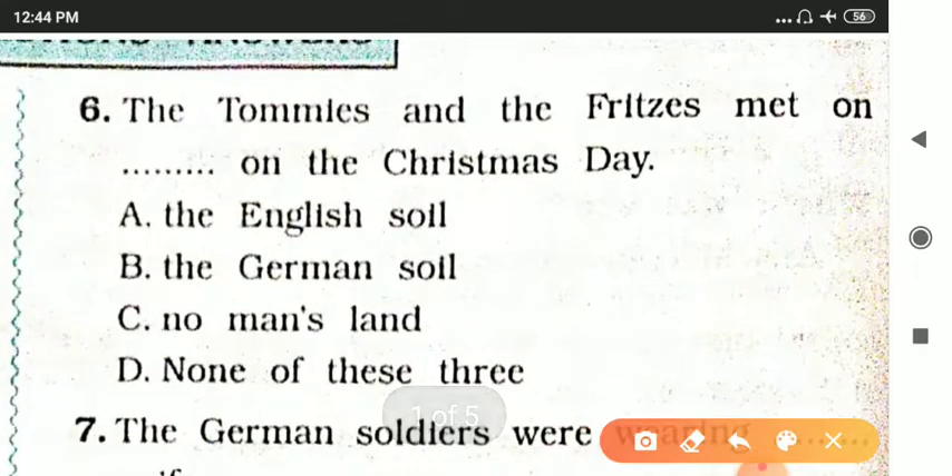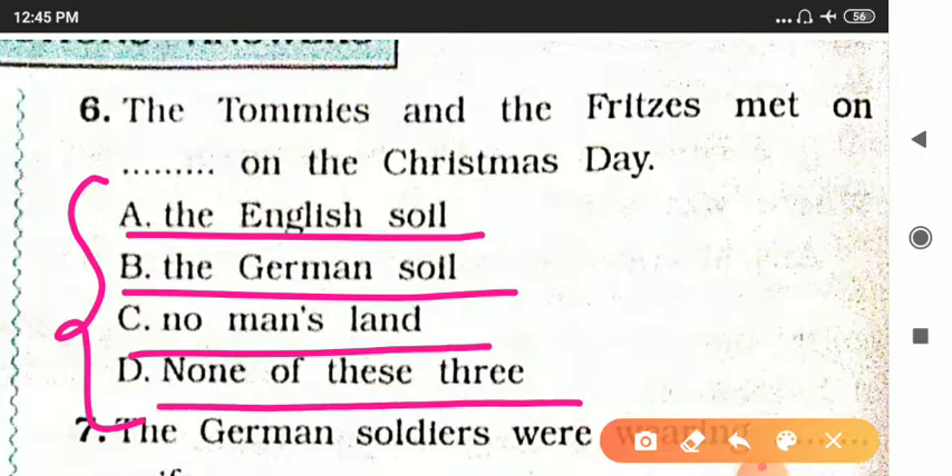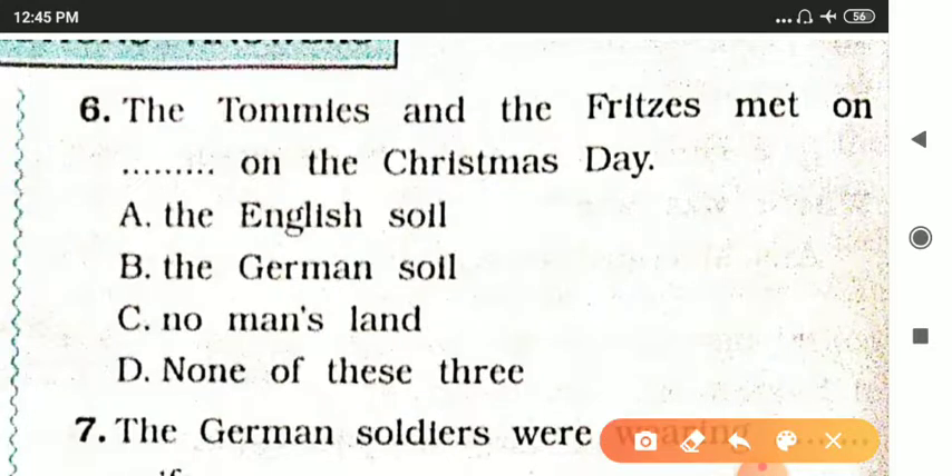The Tommies and the Fritz met on dash on Christmas Day. Options are the English soil, the German soil, no man's land, or none of these. The answer is option C — no man's land, which was the land that belonged to nobody.